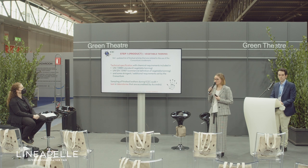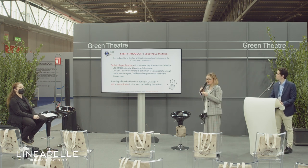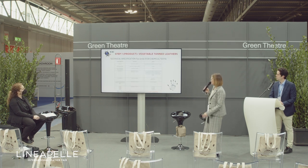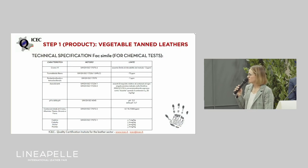The consortium has also added more stringent and additional requirements in this specification. In this slide you can see a facsimile for chemical tests, which includes, for example, characteristics related to chromium, to the presence of metallic substances — all of which shall be under certain limits as detailed in the technical specification.